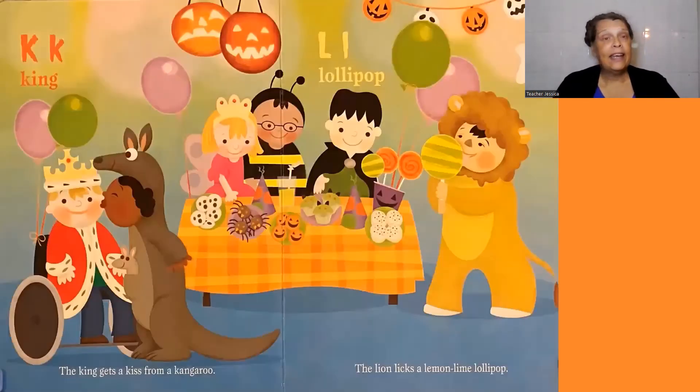His brother Joe is a jaguar. K, king. The king gets a kiss from a kangaroo. Who?